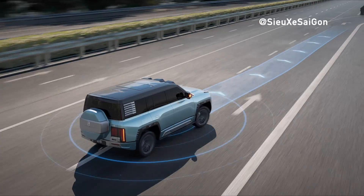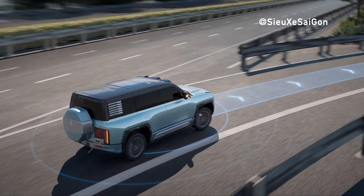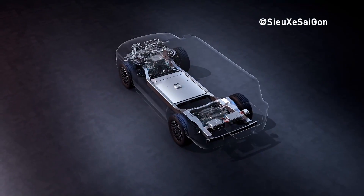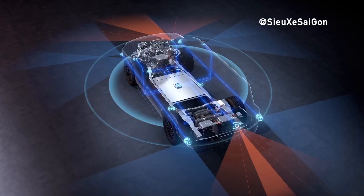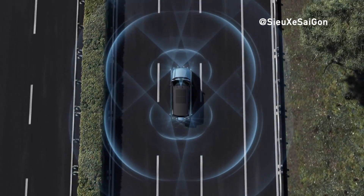In summary, the U8 Premium Edition offers a meticulously crafted interior combining advanced technology with luxurious comfort. With its robust performance and refined aesthetics, it sets a new standard for premium SUVs, delivering an unmatched driving experience for discerning drivers.